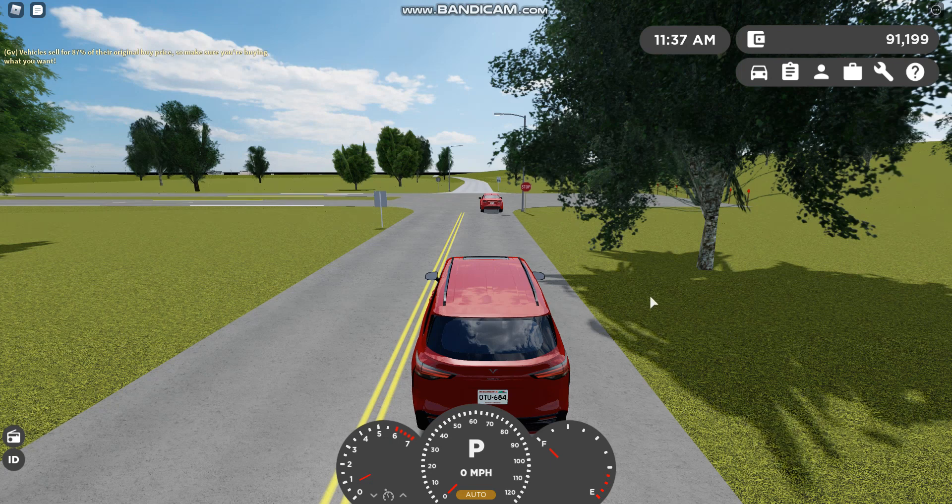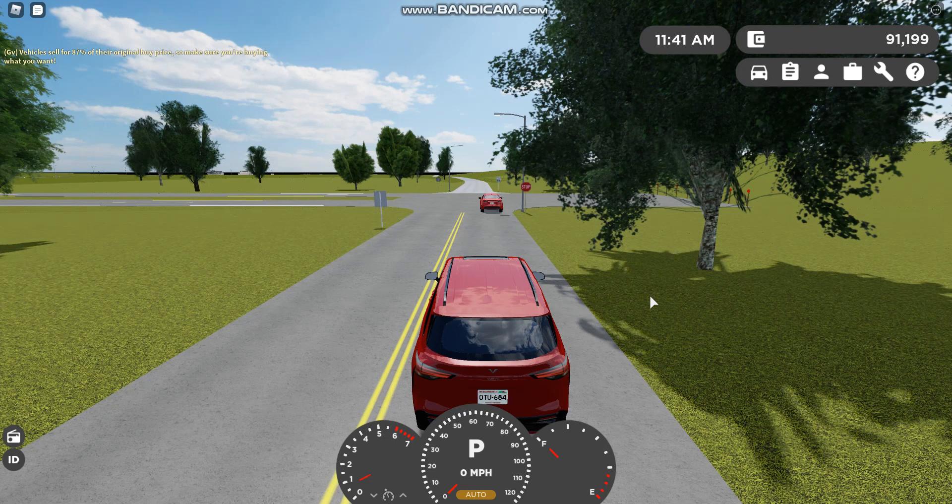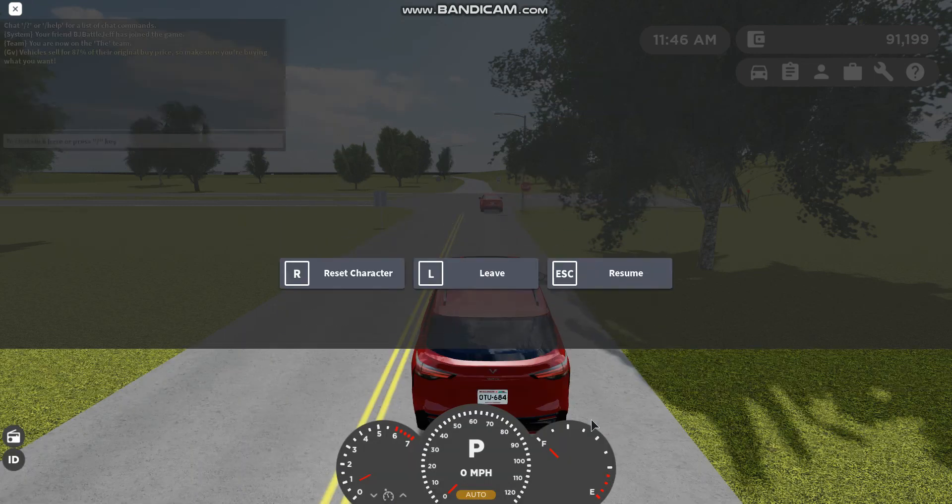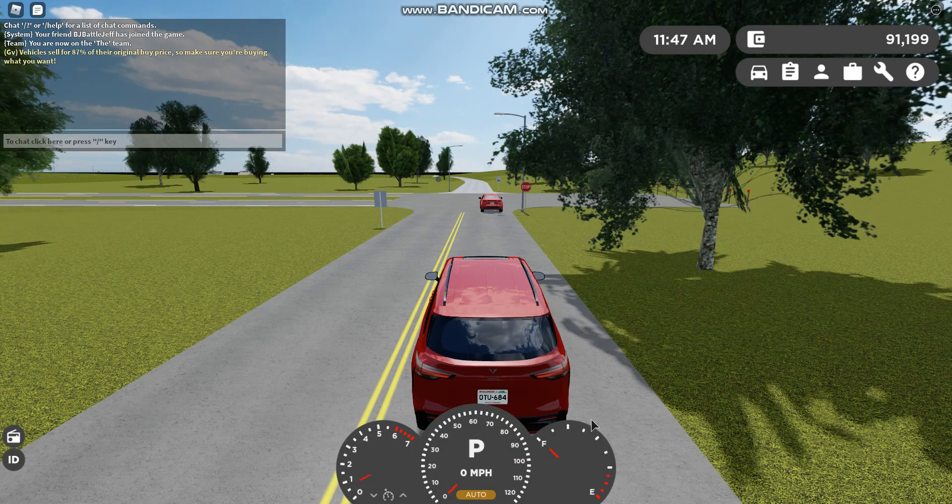Hello everyone, welcome back to another video. Today we're doing a video about ADP testing — the Toyota Sienna versus the Honda Odyssey. Let's just make sure they're not too loud so you guys can actually hear my voice.